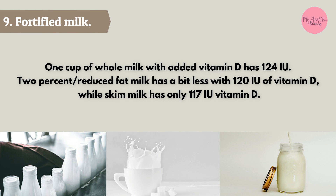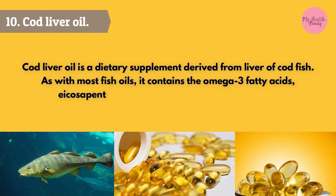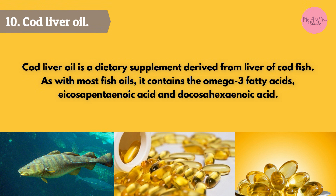One cup of whole milk with added vitamin D has 124 IU, 2% reduced fat milk has 120 IU, and skim milk has only 117 IU of vitamin D. Cod liver oil is a dietary supplement derived from the liver of cod fish. As with most fish oils, it contains the omega-3 fatty acids eicosapentaenoic acid (EPA) and docosahexaenoic acid (DHA).